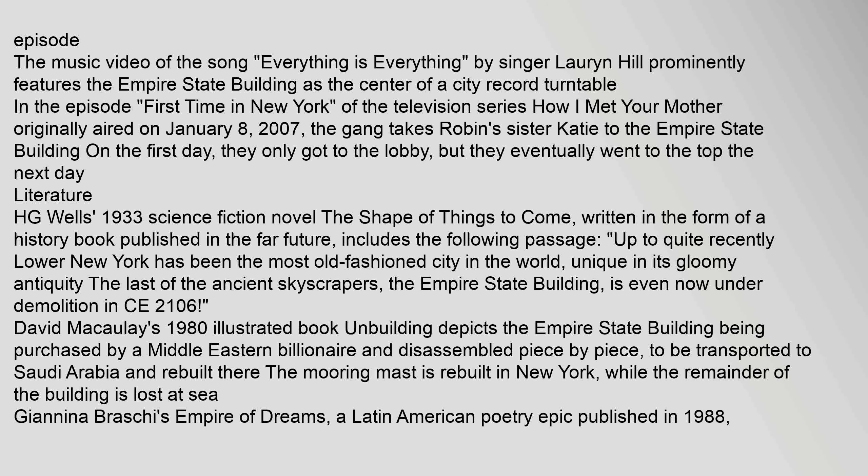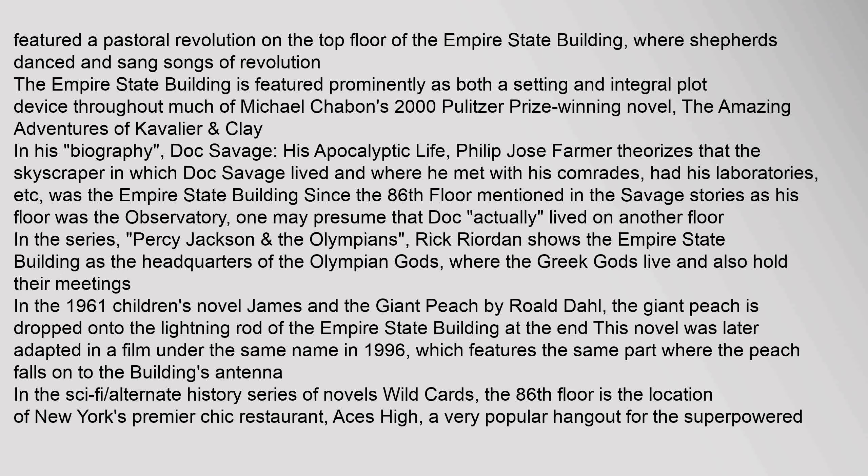David McCauley's 1980 illustrated book Unbuilding depicts the Empire State Building being purchased by a Middle Eastern billionaire and disassembled piece by piece to be transported to Saudi Arabia and rebuilt there. The mooring mast is rebuilt in New York while the remainder of the building is lost at sea. Janina Brasci's Empire of Dreams, a Latin American poetry epic published in 1988, features a pastoral revolution on the top floor of the Empire State Building, where shepherds danced and sang songs of revolution. The Empire State Building is featured prominently as both a setting and integral plot device throughout much of Michael Chabon's 2000 Pulitzer Prize-winning novel The Amazing Adventures of Kavalier & Clay.